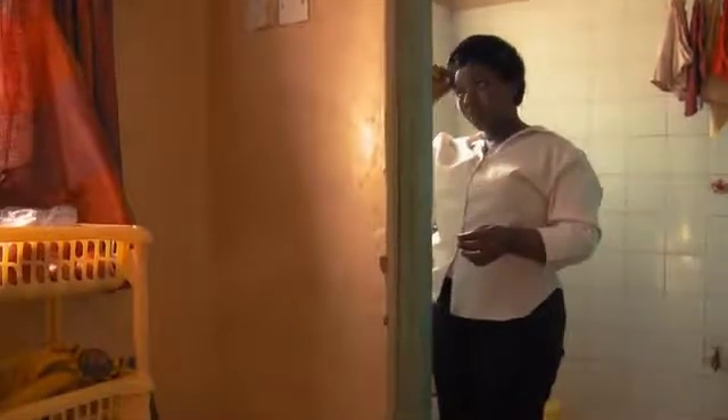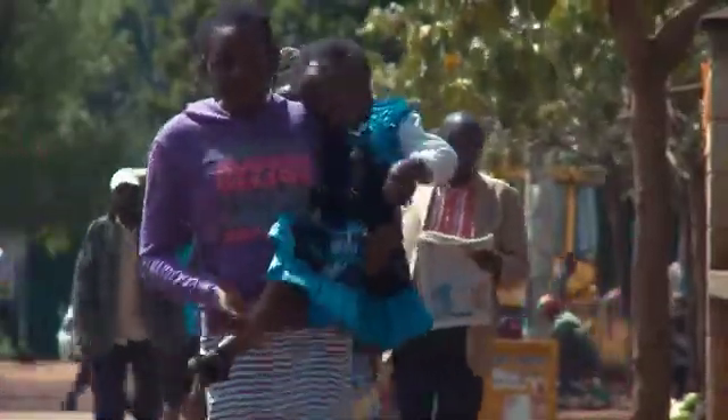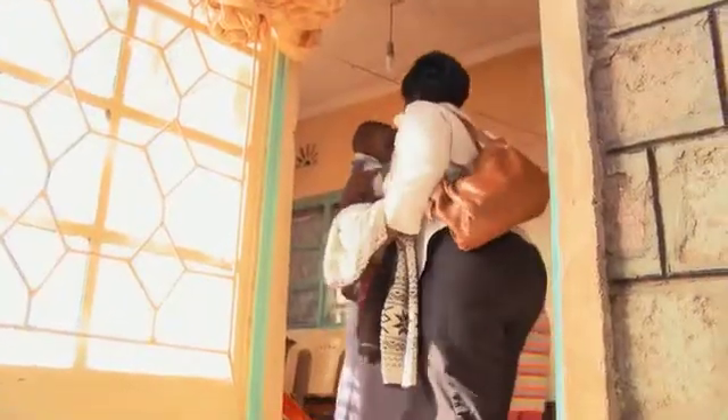I wanted to become a midwife for the experience that mothers go through during labor. When they deliver a live baby, they go home happy. I just wanted to be part of that experience and help more women deliver live babies and go home happy.